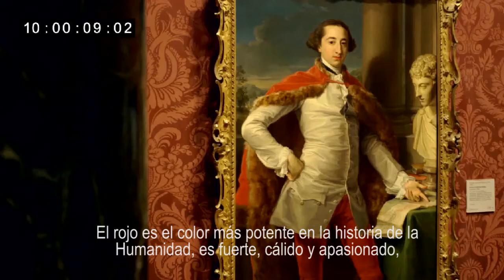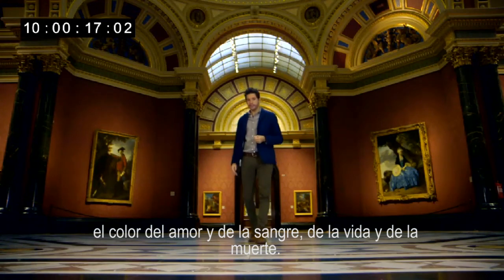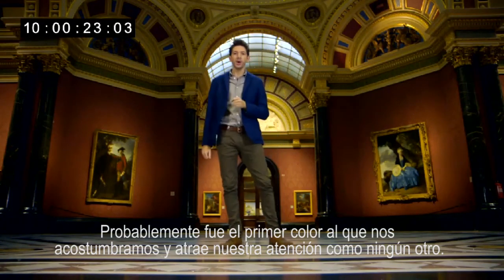Red is the most potent colour in human history. It's loud, hot and passionate, the colour of love and blood, life and death. It was probably the first colour we ever used in art, and it grabs our attention like no other.